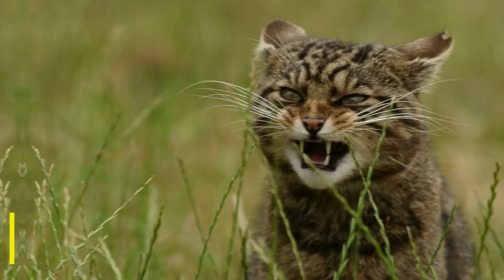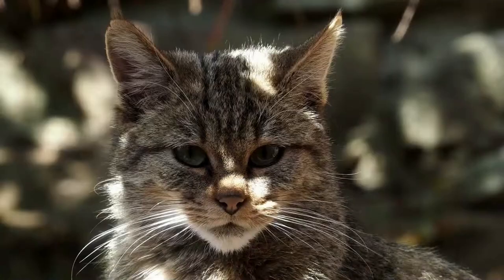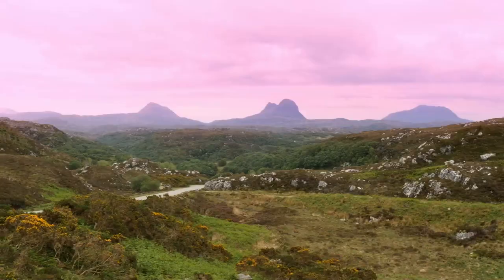Our next small cat species is the Scottish wildcat. The Scottish wildcat isn't, in fact, its own species — it's actually a population of the European wildcat. Over the years, Britain has been home to many cat species, such as the Eurasian lynx and even lions. Unfortunately, these big cats are now long gone, and today the Scottish wildcat is Britain's last native cat.